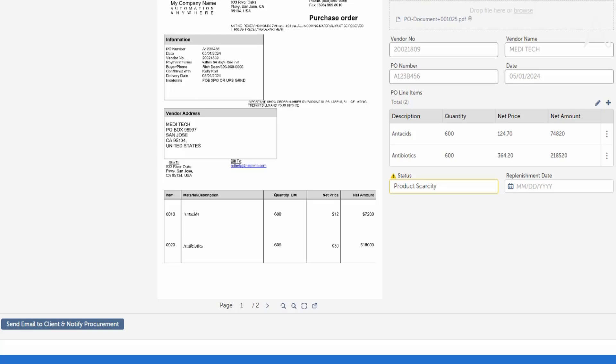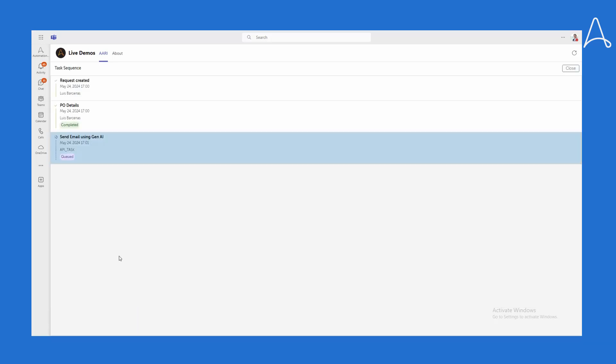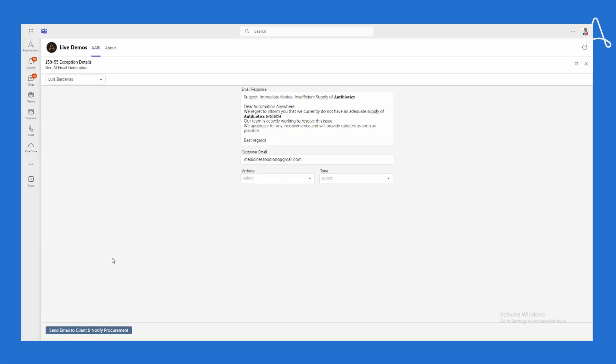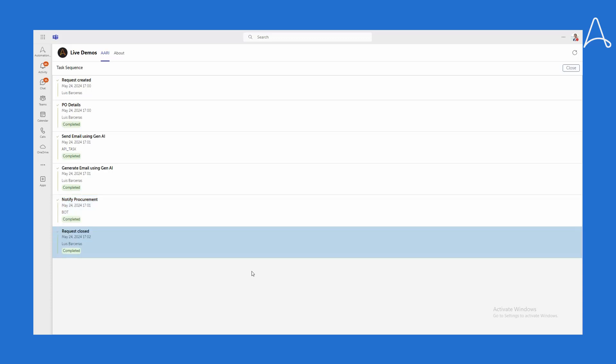Natalia needs to notify the client that delivery of the product might take additional time, and she also needs to notify procurement so that they can reorder more product. Luckily, Natalia can click a button to do this. An API task is kicked off which uses an AI skill built on Anthropic's LLM to generate a personalized email message explaining the situation to the customer. Natalia can review the response and make whatever changes she sees fit, and can also adjust the verbosity and tone. If she is happy with the message, she clicks the button to send the email to the client and notify procurement that they need to restock the product. From Natalia's point of view, she has handled the exception and the request is closed.